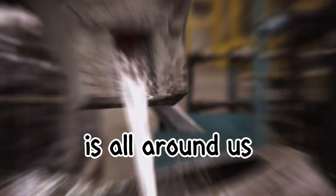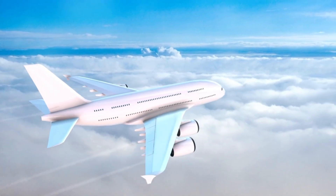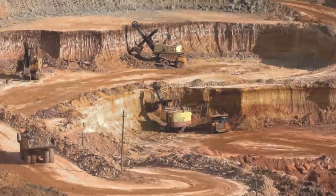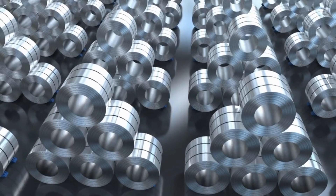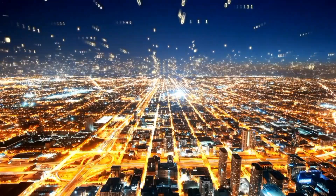Aluminium is all around us, from the smartphone in your hand to the airplane flying overhead. But have you ever wondered how this amazing metal is made? How does a common rock turn into something so essential in our lives? Join us as we explore the incredible journey of aluminium, from deep underground to the everyday items we use.